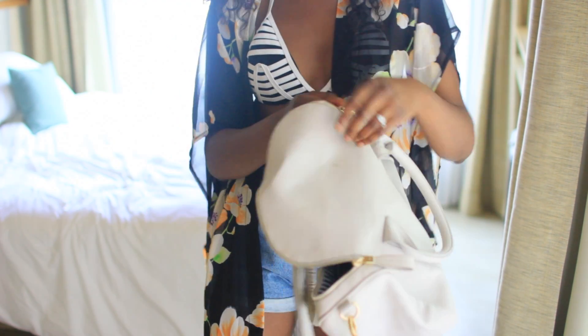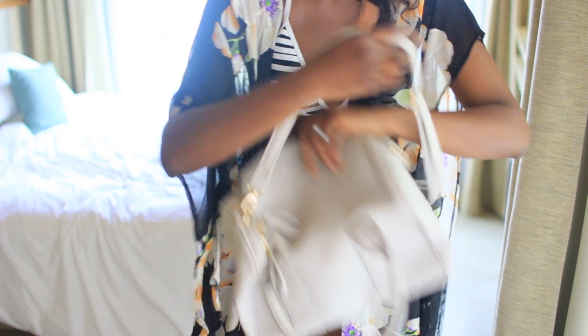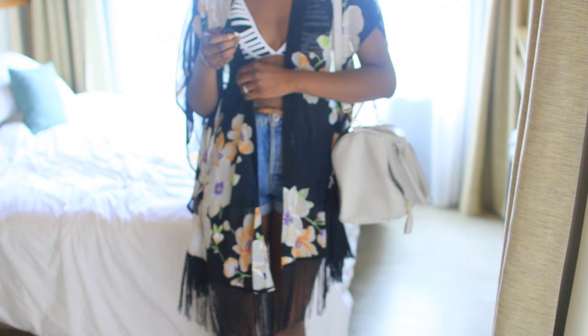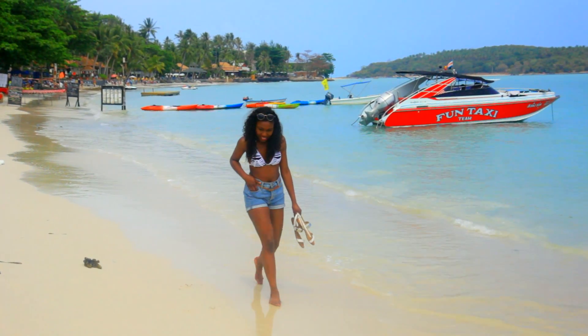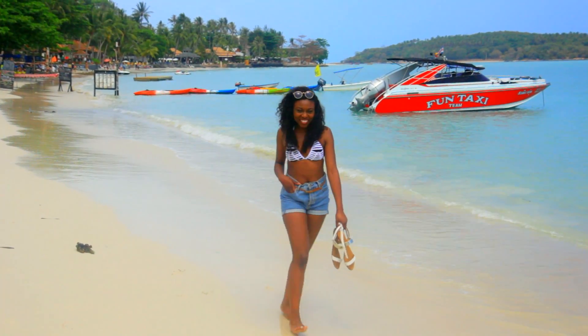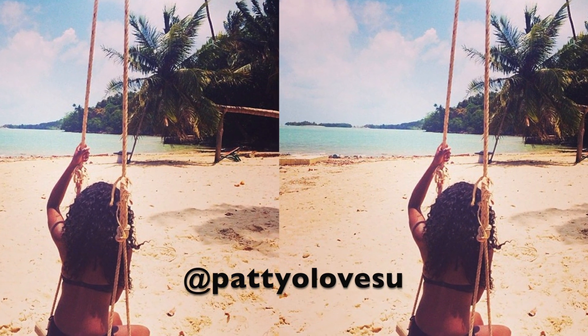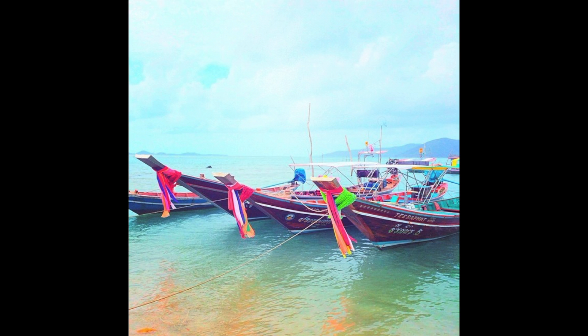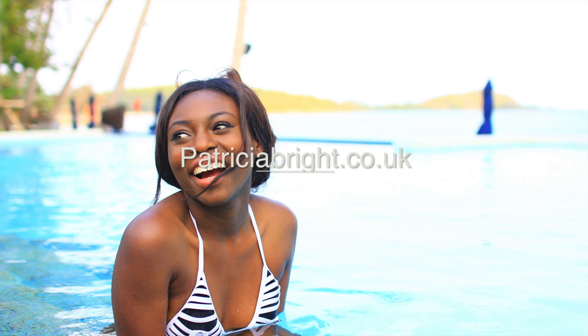I'm just carrying my JustFab bag with me — I didn't bring a beach bag but this has been really cool and easy to carry. So guys, I really hope you enjoyed! Make sure you are following me on Instagram, Twitter, and Facebook — I have done so many postings from my holiday over there, and even on my blog patriciabright.co.uk. I really hope to see you soon, bye bye!